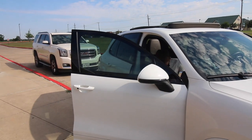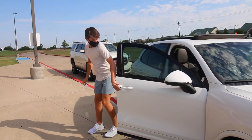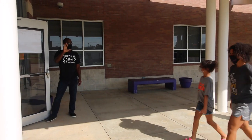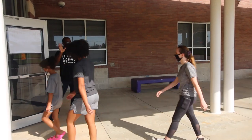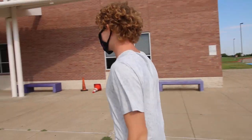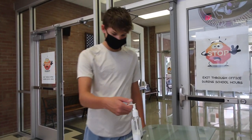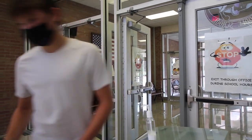As students arrive each morning, please have them exit the vehicle quickly, making sure they have all their belongings and enter at their designated entrance to the building, maintaining social distancing while walking in. As they enter, please be sure that students sanitize using the hand sanitizer located inside the front door.